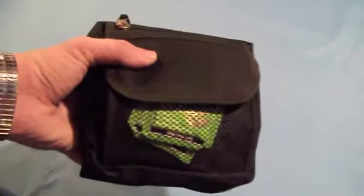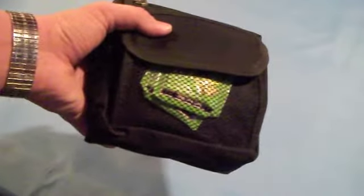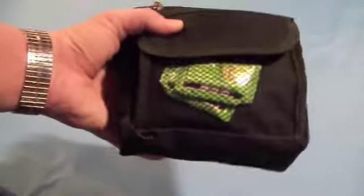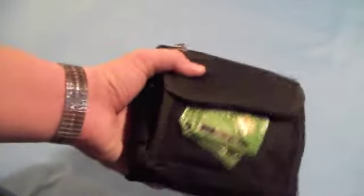I originally put this together as a first aid kit to stash in my school bag. On campus, away from home, if things go wrong, I might want to have at least some basic medical capability. And then it kind of expanded into some stuff I'd like to have with me — a couple comfort items, a couple what-if items.